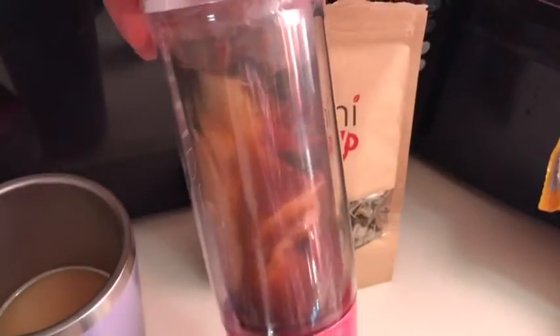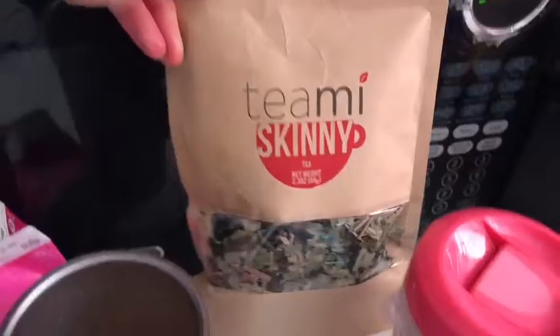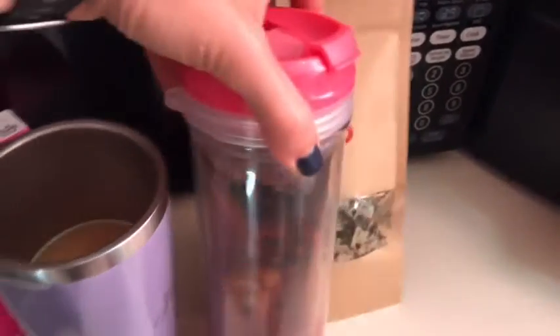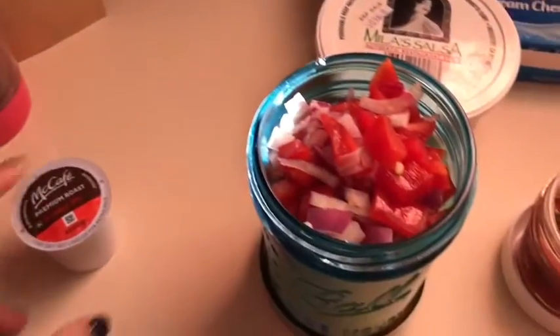I'm also having my teeny fall detox water — it's one teaspoon of Teeny Skinny Tea for zero smart points, some pickled ginger, half of a sliced pear, and a teaspoon of cinnamon, all zero smart points. Coffee and tea: zero smart points.